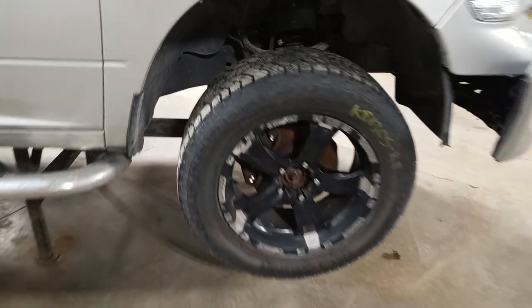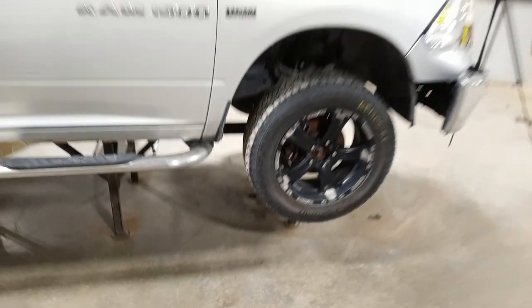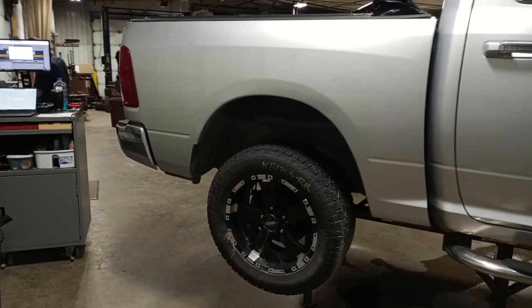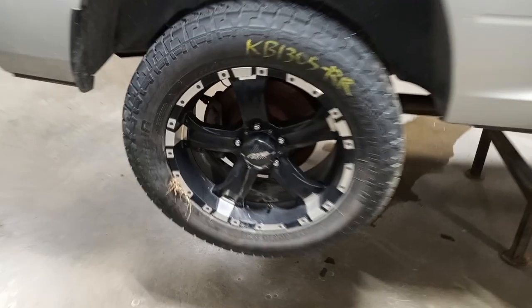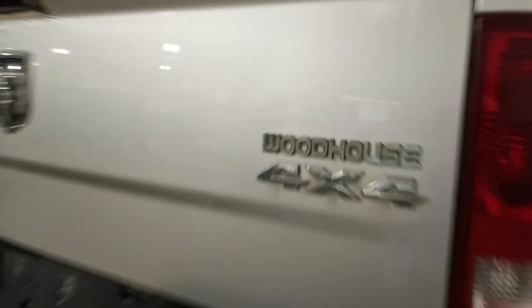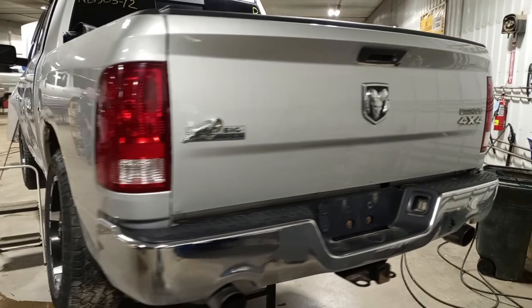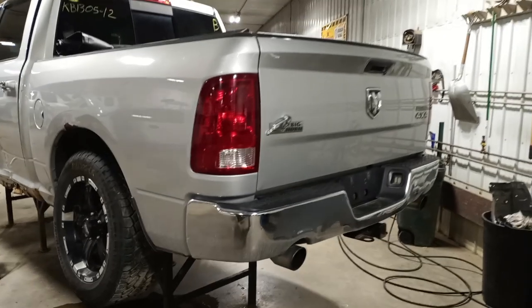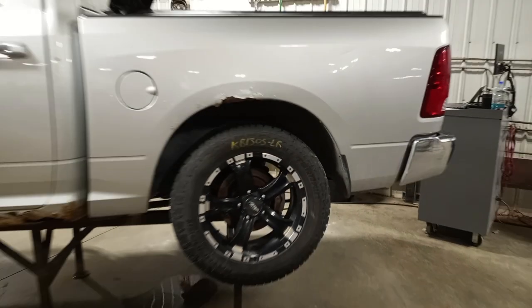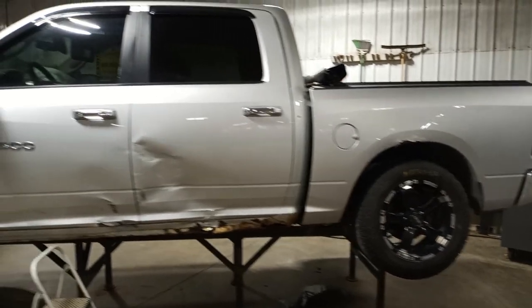Really nice set of tires — we'll separate them. Crew cab with an extra short box. It's got a bunch of dings and rust around the handle, and damage on the left-hand side.